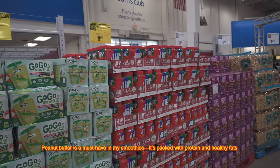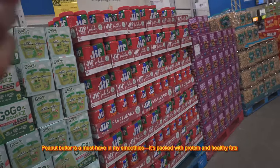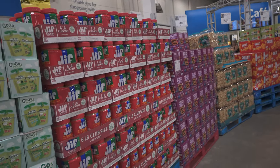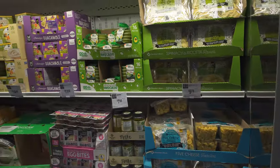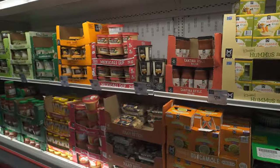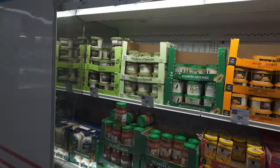As soon as you walk in, you have peanut butter — a must-have in my smoothies, packed with protein and healthy fats. Moving to dairy: I never eat dairy, it just doesn't work for my body, but my clients love cheese. I always get them the Laughing Cow as a treat with crackers, a fruit salad, and nuts just to keep them fuller for longer.